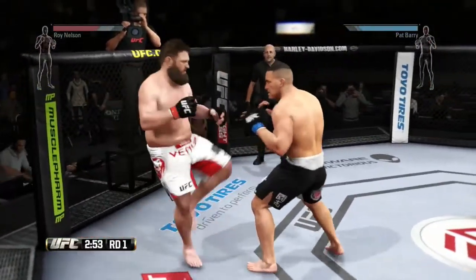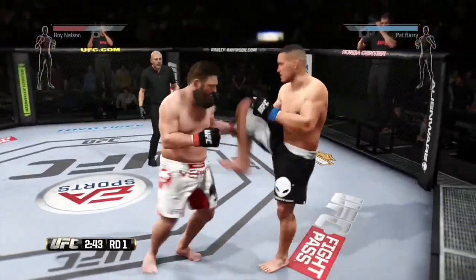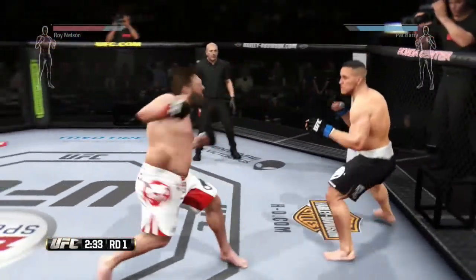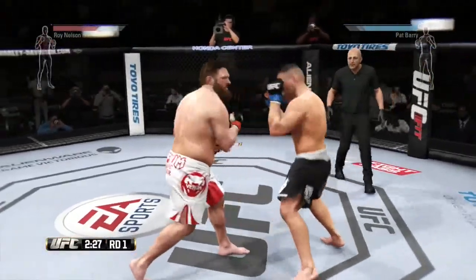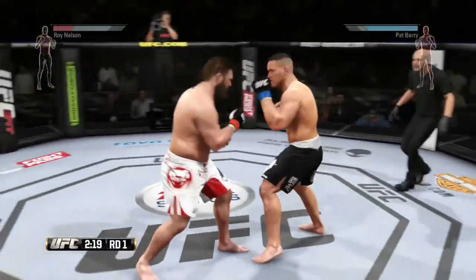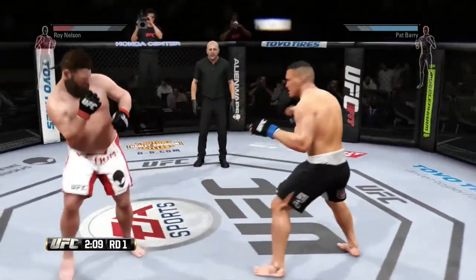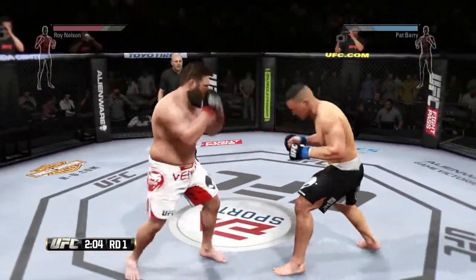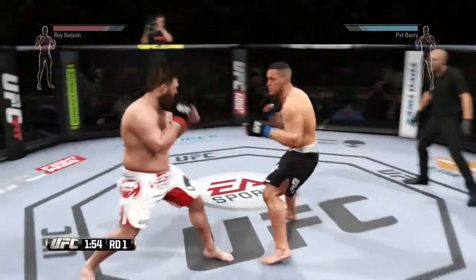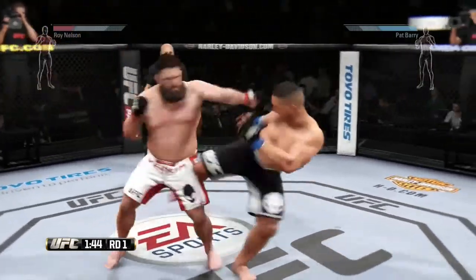Nice job getting back up. Queen inside leg kick. Strong hook to the body by Barry. Nice kick. No damage done — that hook was blocked. Very nice kicks. He got caught with that hook. Big kick. Missed that shot. He scores with the leg kick. Good kick by Barry.